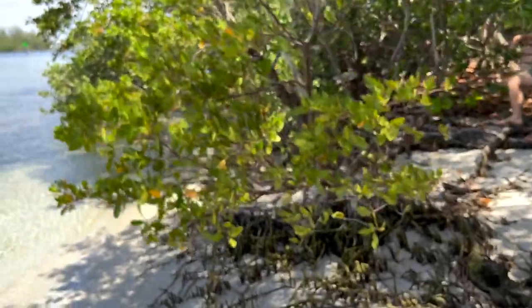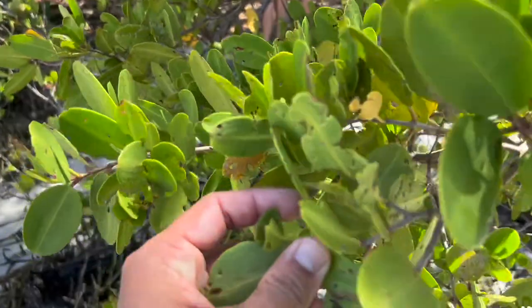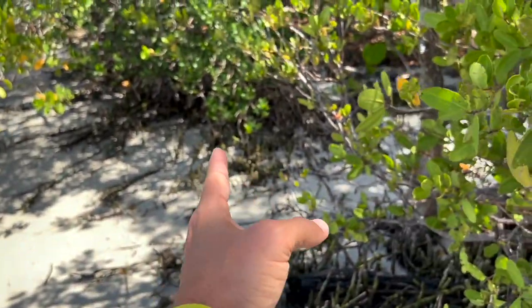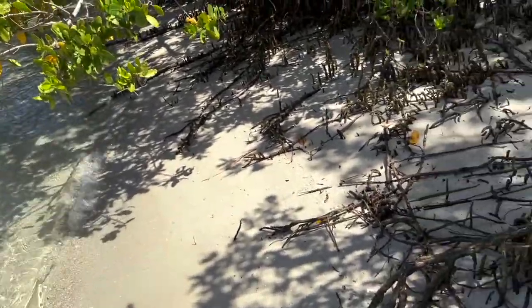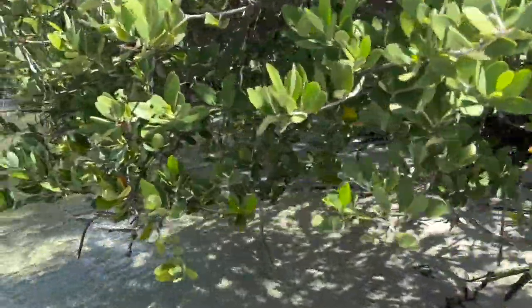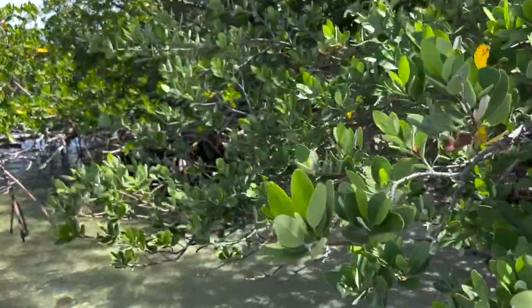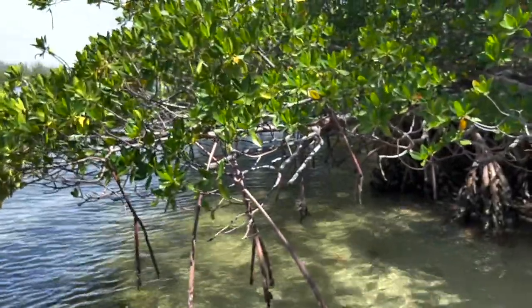Since I told you we're going to look for red mangroves, this right here is black mangrove. It's the mangrove plant that grows up further on the shore. You can see how the black mangroves start growing actually on the beach. The mangrove skipper does not feed on black mangroves, only on red. So I'm going to show you guys red mangroves.